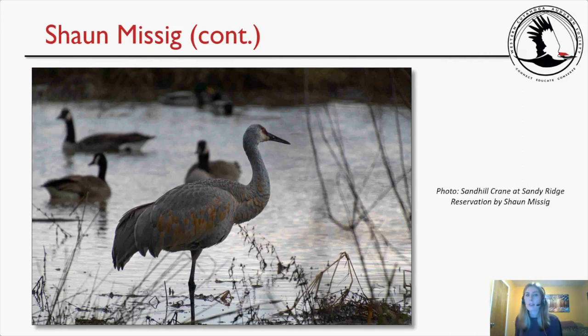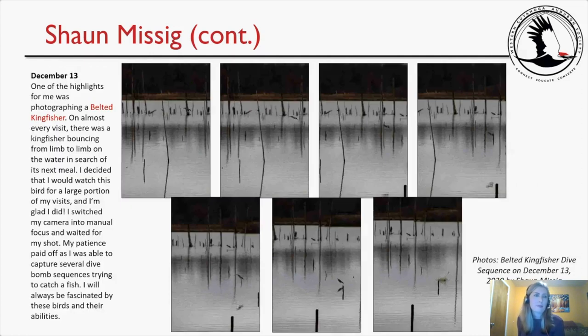One of Sean's highlights on December 13th was photographing a Belted Kingfisher. On almost every visit there was a kingfisher bouncing from limb to limb in search of its next meal. He switched to manual focus and waited patiently, capturing several dive-bomb sequences as the bird tried to catch a fish. Michelle walked through the sequence: the kingfisher diving at an angle, getting progressively lower, beak just above the water, then the splash. A second dive sequence, photographed on November 29th just before the field trip, was also included because it was so impressive.